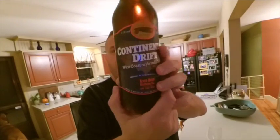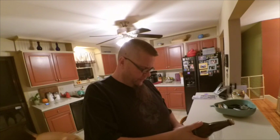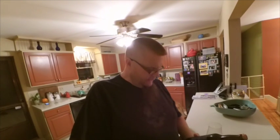What's up YouTube, Dave here. Saturday night we are doing a beer tasting. We have Continental Drift — this is a collaboration brew between Cigar City Brewing out of Tampa and Knee Deep Brewing. Not really sure where they are. It's a west coast style IPA; not sure I'm gonna dig that, but it's interesting.